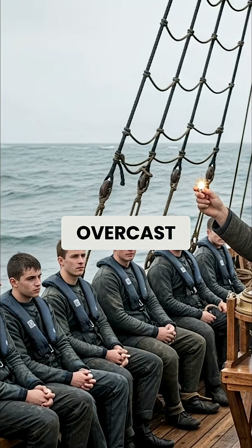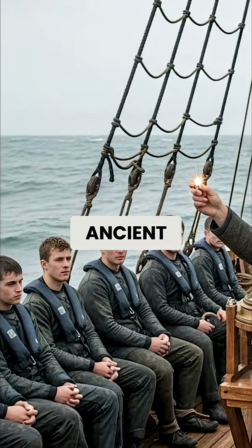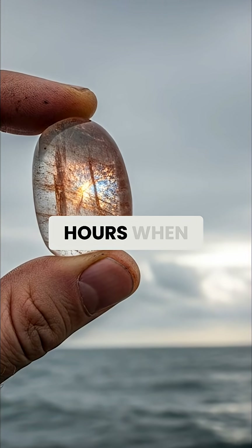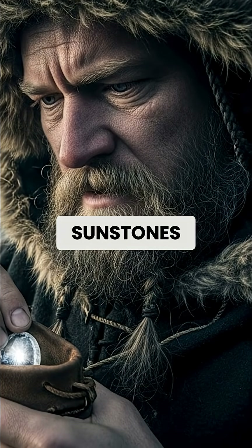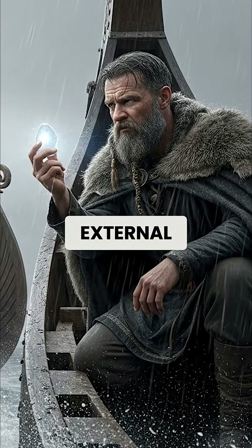Even in complete overcast conditions, scientists from the University of Wren tested this ancient technique and found it could work effectively during twilight hours when the sun was up to six degrees below the horizon. For today's sailors and outdoor enthusiasts, sunstones offer something GPS never can: navigation that works without any external infrastructure.